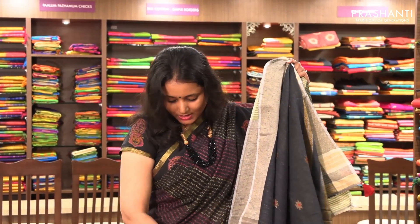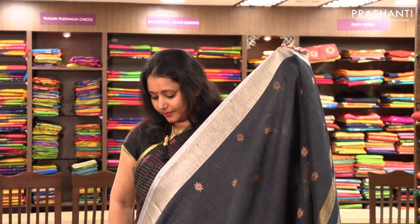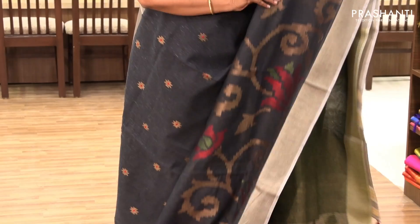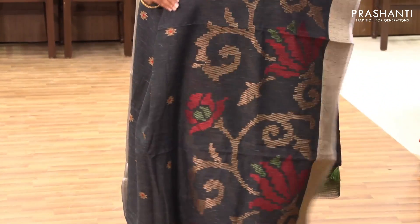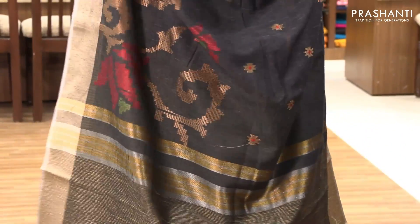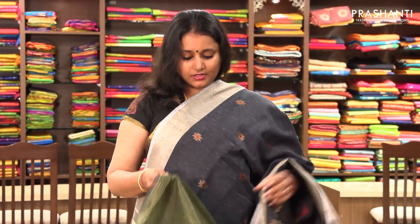The next one is priced at ₹1,690. From now on the sarees I'm going to show you will be semi-linen embroidered sarees. This is a very pretty black one with beautiful silver borders on both sides. These are completely woven patterns — on one part it's got beautiful small motifs, and along the bottom border it's got bold floral design. It has a very pretty blouse.